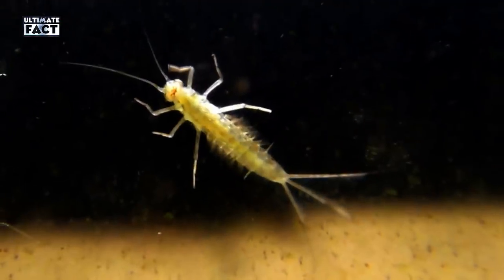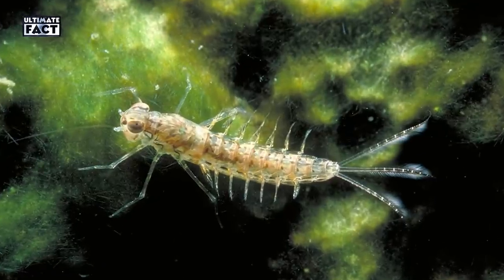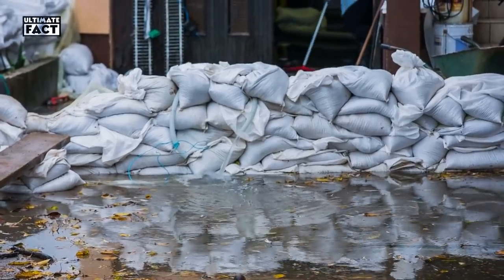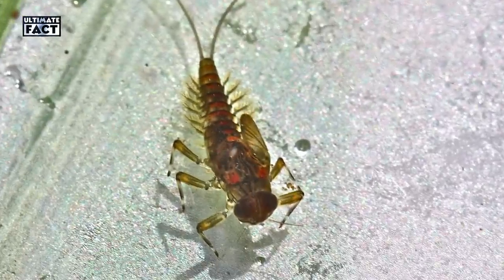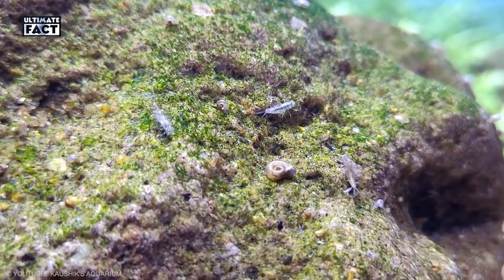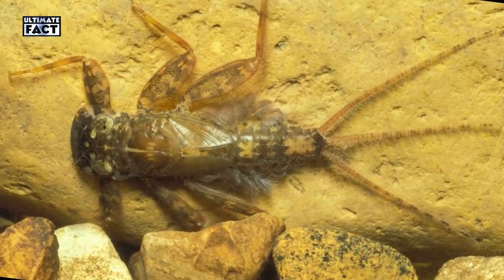Mayfly Larva. Also known as nymphs, they live in fresh water and breathe through gills. Compound eyes are shown in black, just behind the antenna. You can get rid of this creepy creature by removing any standing water around your home to make the area less attractive to females looking for somewhere to lay their eggs. The odor of garlic has been shown to be effective in repelling mayflies, and you can make a repellent spray yourself to apply around your home.